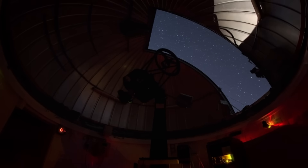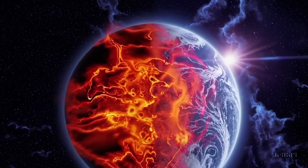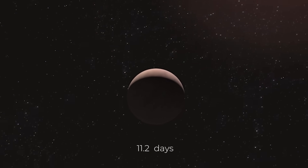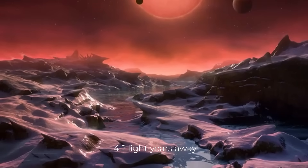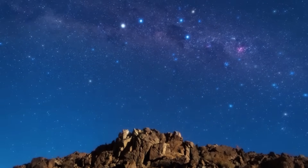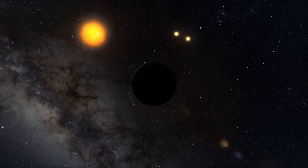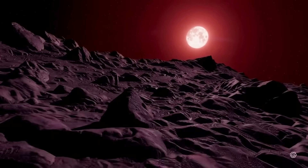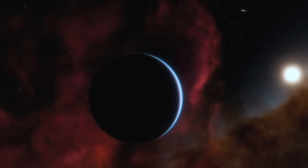There are still more mysteries to solve. Proxima Centauri b is very similar in size to Earth, with a mass of 1.17 Earth masses. It orbits its star in only 11.2 days, in contrast to our Earth's year-long orbit around our Sun. That means Proxima Centauri b is a lot closer to its star than Earth is to the Sun. But because the star is a red dwarf — much smaller and cooler than our Sun — its orbit is indeed within the habitable zone of Proxima Centauri. Surprisingly, Proxima Centauri b receives about the same amount of solar energy from its star that Earth does from our Sun. Does this indicate that there is water, possibly even life, on its surface?